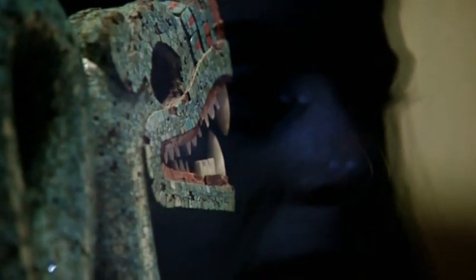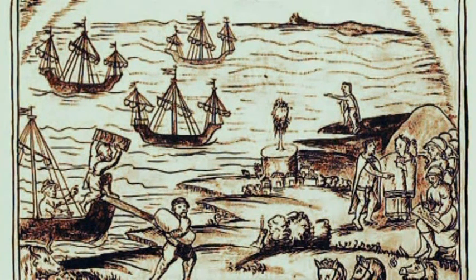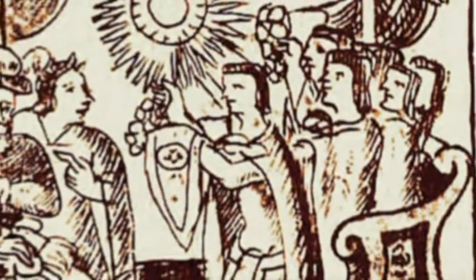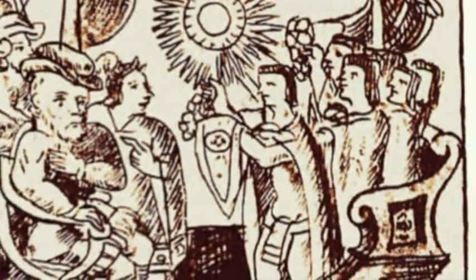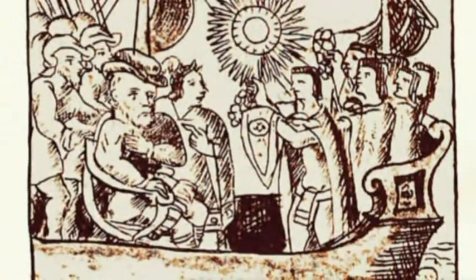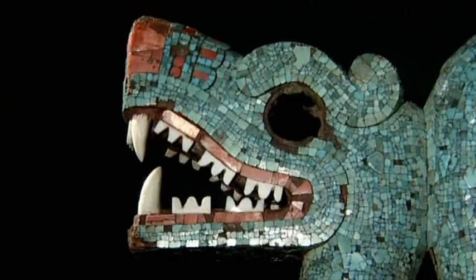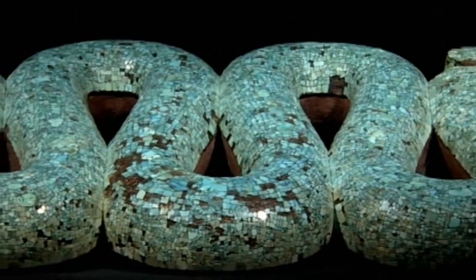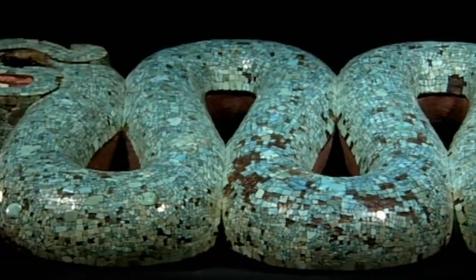When Hernan Cortes arrived in ancient Mexico, the Aztecs thought that he might be a returning god. They sent precious gifts to him, perhaps including the double-headed serpent. It's certainly possible that something like this could have been given to Cortes. Turquoise is something incredibly valued by the Aztecs, and it's a beautiful piece of workmanship — something they might have wanted to give to the Spanish to show their craftsmanship. That said, it's not the kind of thing Cortes tends to be interested in; he's really very keen on the gold.